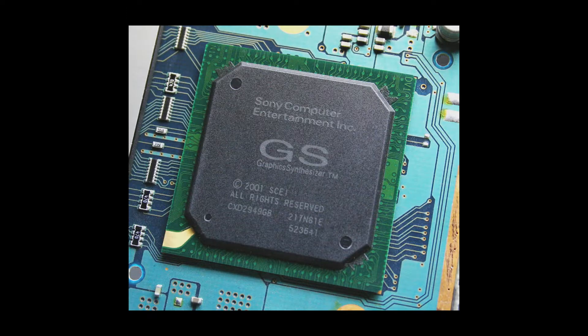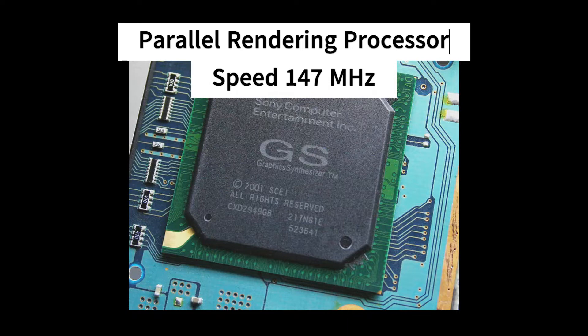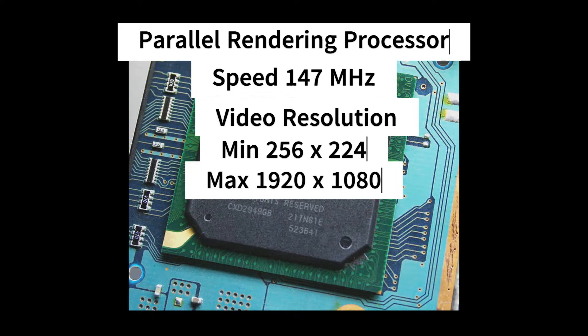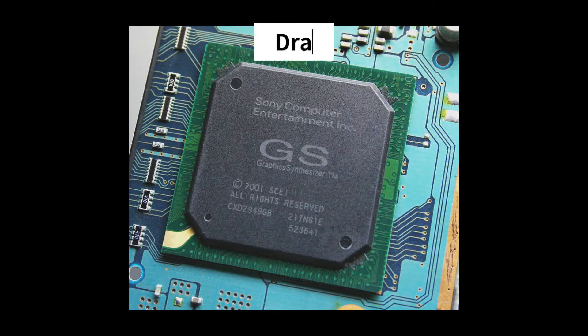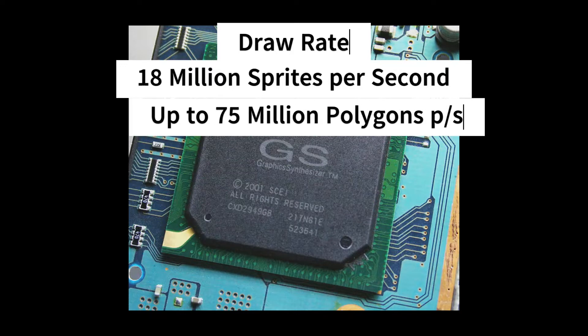The next chip is the Graphics Synthesizer - basically the GPU for the PlayStation 2. It's a parallel rendering processor running at 147 megahertz. It has a video resolution ranging from 256 by 224 at the low end up to 1920 by 1080 at the high end. It has four megabytes of embedded RAM, or it can use up to 32 megabytes of system RAM if needed. It also has a sprite drawing rate of 18 million per second - a ridiculous number compared to what the Atari or Commodore 64 was drawing. It has a polygon drawing rate of up to 75 million per second.